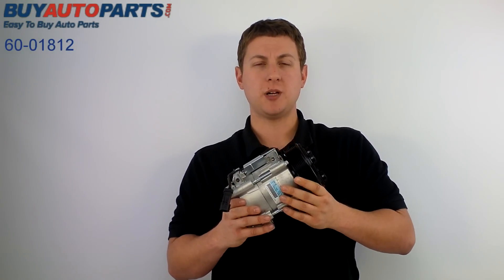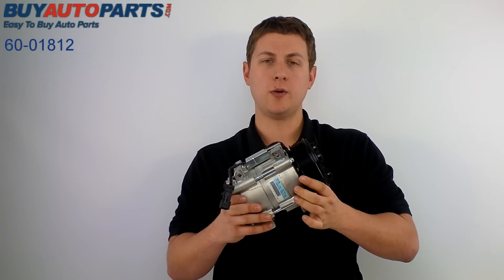We also have this available as part of a complete AC kit, which is going to be the compressor, dryer, expansion device, oil, and O-rings.